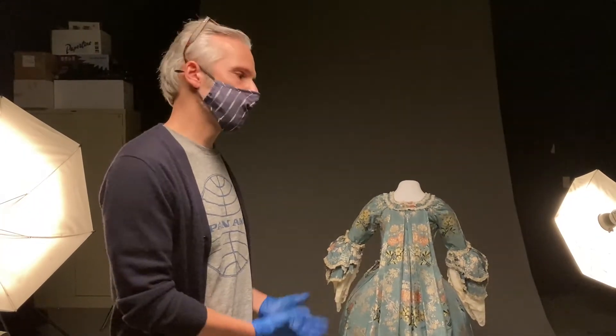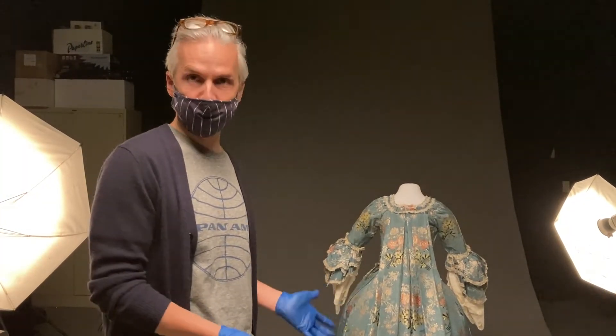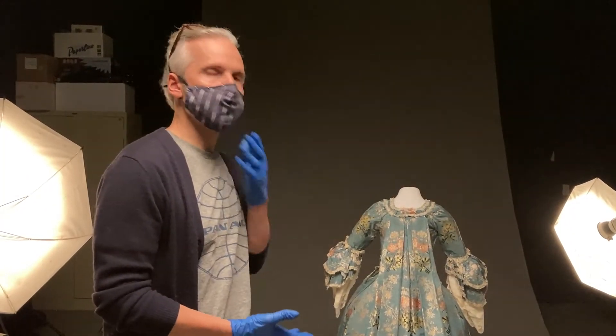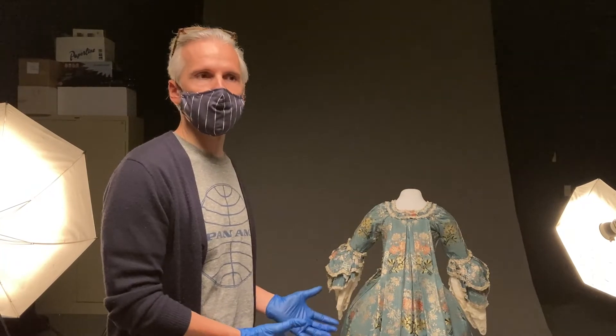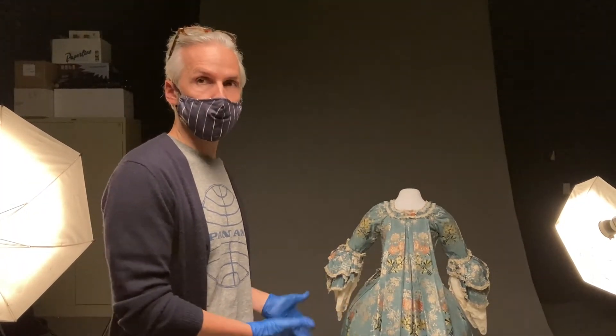How long it took the mantua maker to make this dress depends on how busy she was — it was probably a she. It could take as little as a week's time.